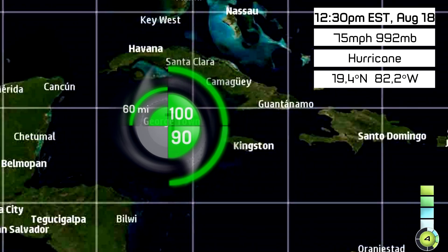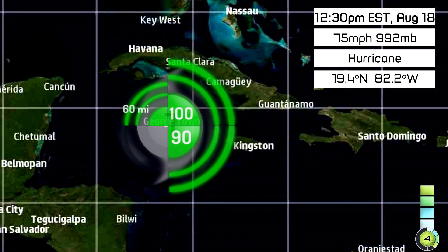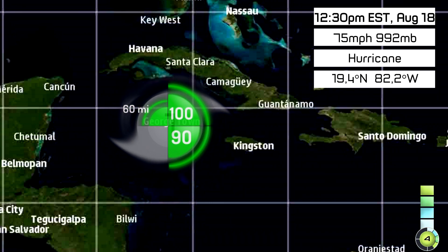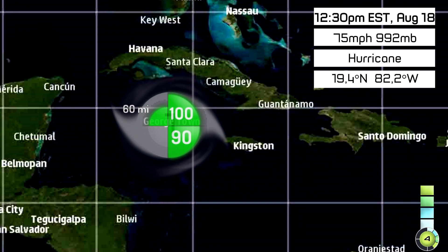Here's how the wind fields look: 100 miles to the northeast, 90 miles to the southeast, and 60 miles to the northwest. No wind fields are currently observed to the southwest.